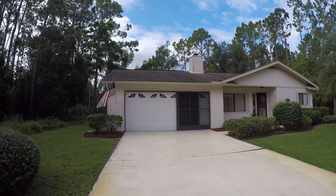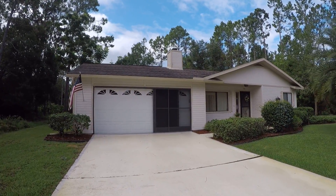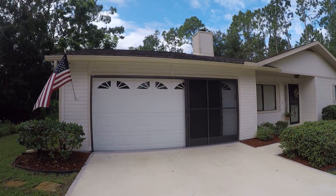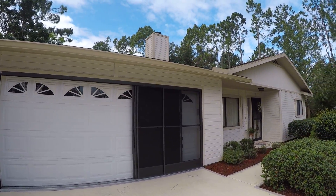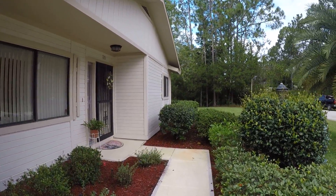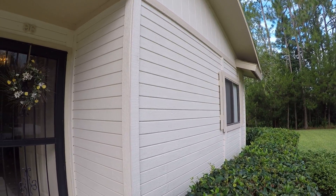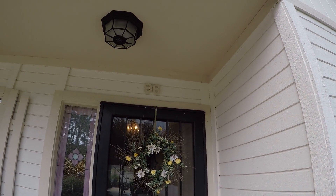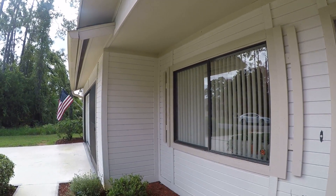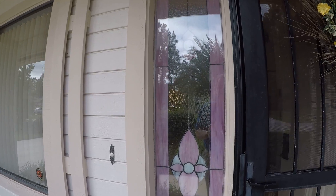Here we are at 96 Raymoor Drive in Palm Coast, Florida. My first impression when I saw the home is that it's wood frame. It's a 1987 home. The roof appears to be old — from my estimate, they would need to have it inspected to know for sure. You have wood exterior siding, wood ceiling, and single pane sliding windows everywhere throughout the house.